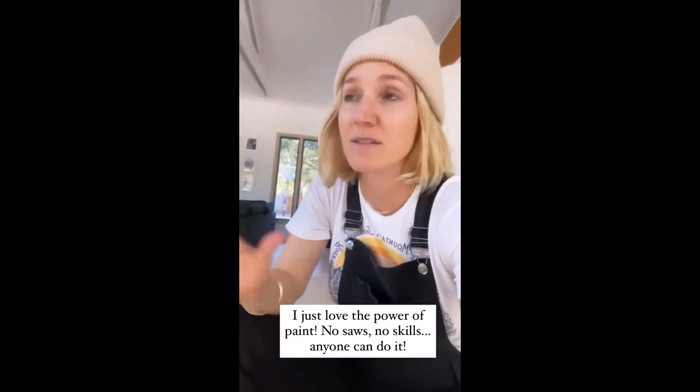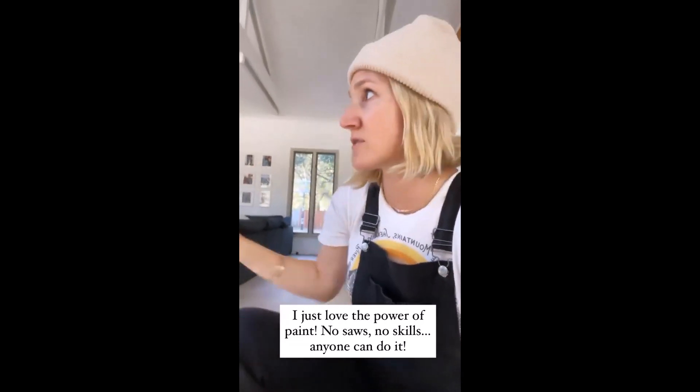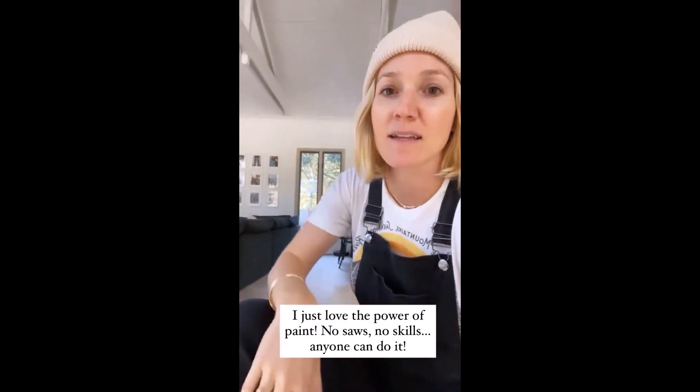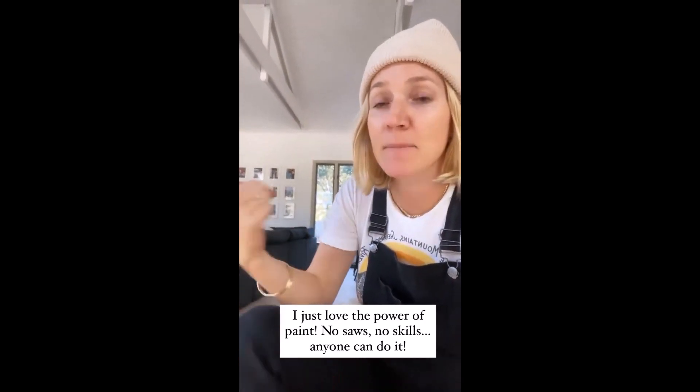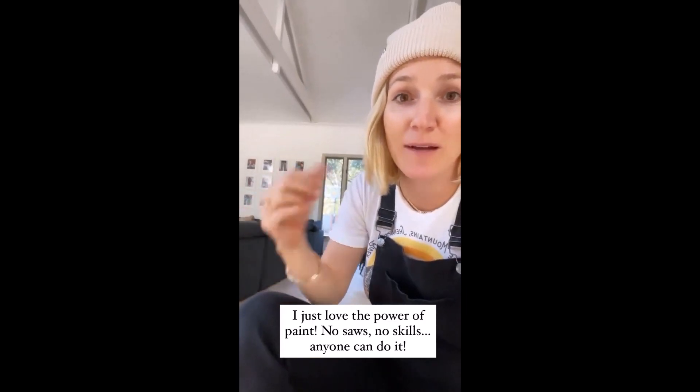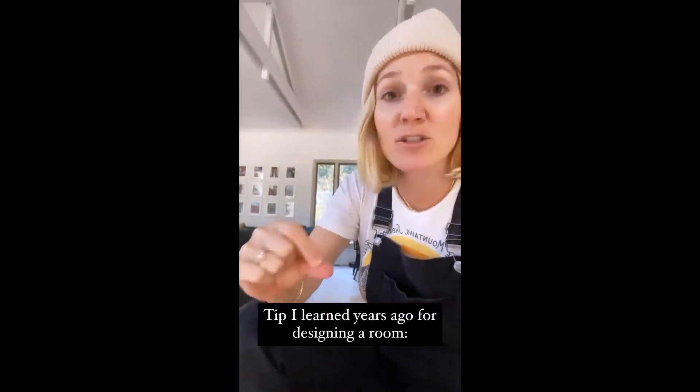I'm really excited about this because I just love paint. I love being able to make this room really warm and cozy with the black wall and have a fun accent. I'm going to go pick up my prints later today to redo all the prints there.